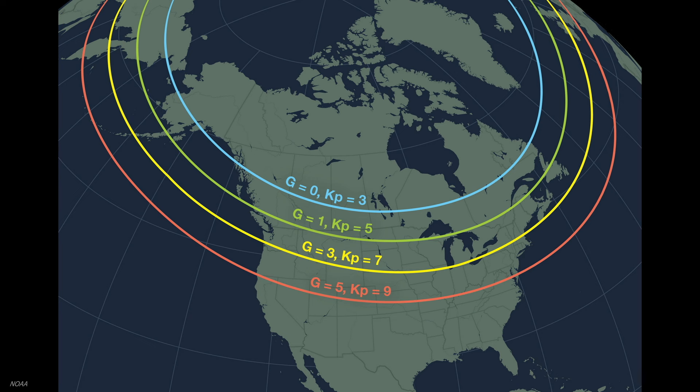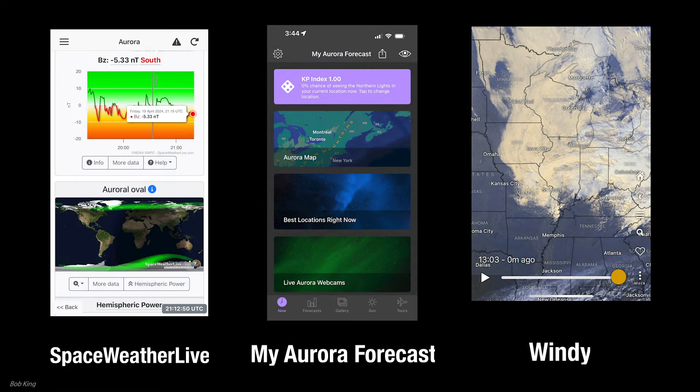If you're at middle latitudes, you'll want a kp as high as 6 or 7 before you head outside. Those at southerly latitudes would need to wait for a massive geomagnetic storm, producing a maximum kp of 9. Various apps, both free and paid, offer alerts when there's a chance for aurorae at your location.